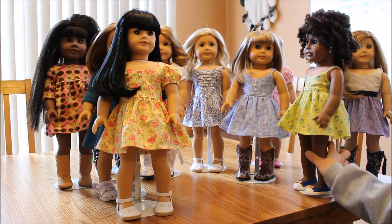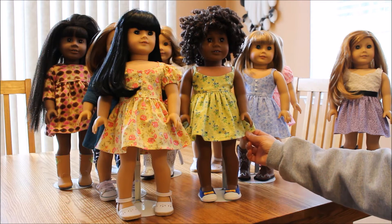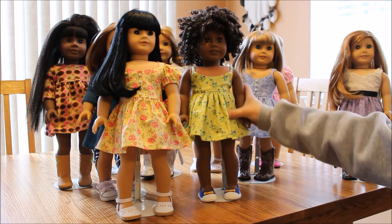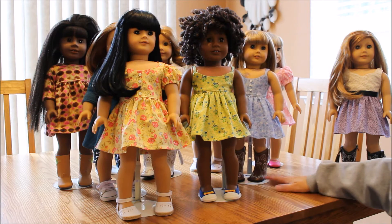Here is Janessa modeling another dress in yellow and blue — nice for spring. Of course these are all mostly spring looking, I think most of them are.